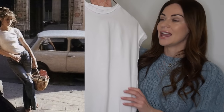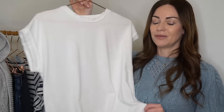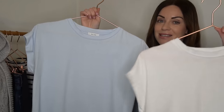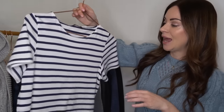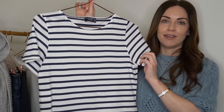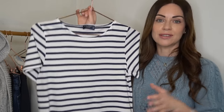I do have the classic white t-shirt — it is such an essential basic to have in anyone's wardrobe. The French really know how to pair a white tee with denim jeans and look effortlessly stylish. I've also got another one in a lovely light blue colour, and a most recent addition is from a French brand called Saint James — they make beautiful marinières fabricated in France. A navy and white striped t-shirt gives that French aesthetic with a bit more interest than a plain white tee.